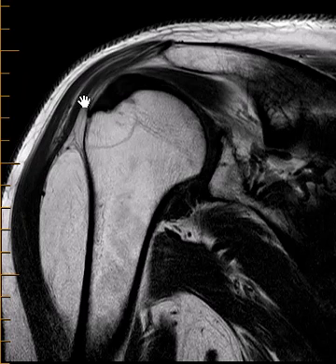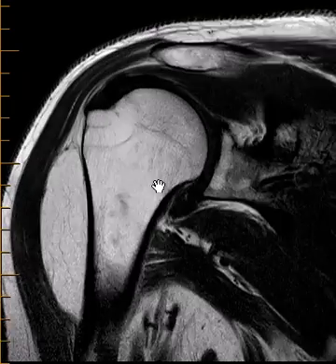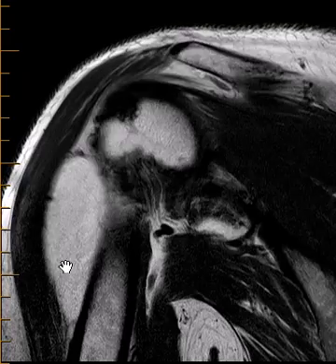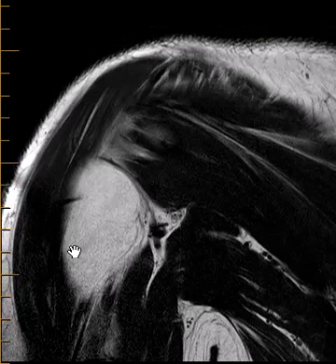They can be in the skin, they can be in the muscles, they can be beneath the muscles — they can be all over the place. This is a very typical example. This is a fairly large one and what we look for is whether it is very clean or irregular. In this case it's very uniform, very clean. So this looks like a simple lipoma.